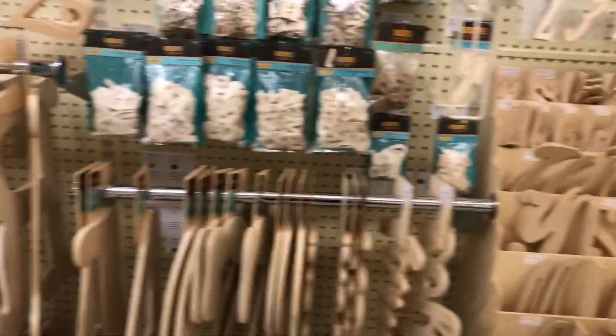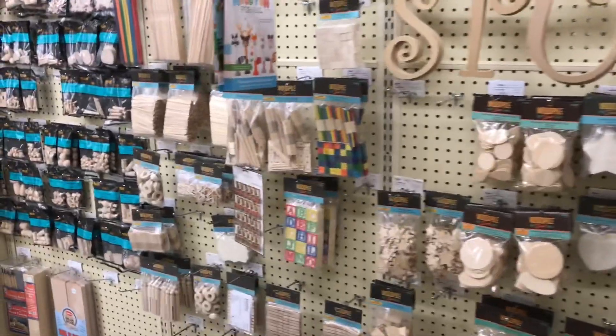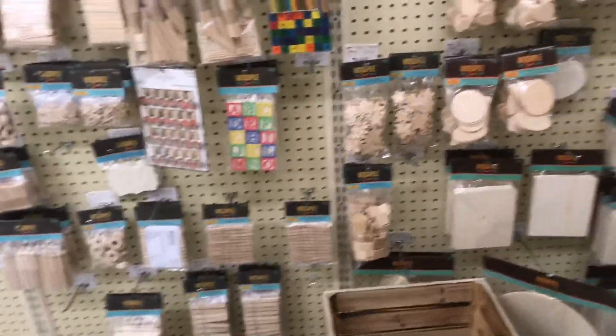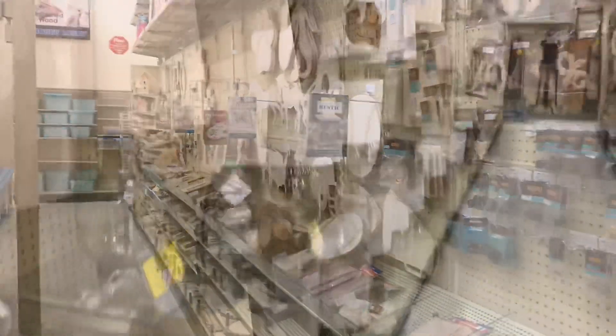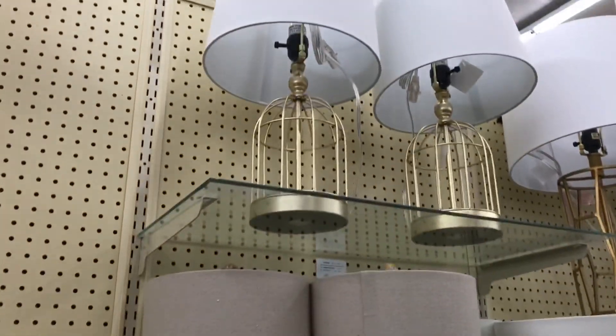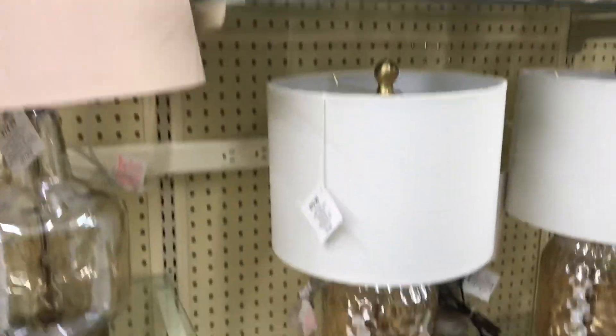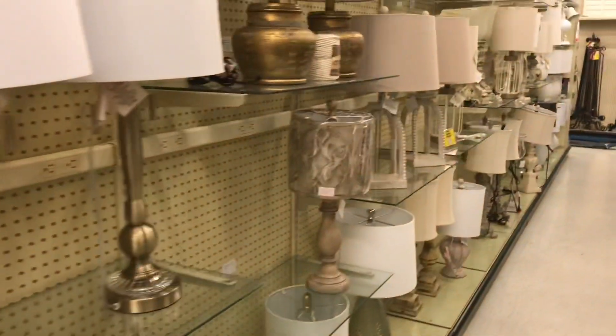So this is an area that I love — all these wooden items, little DIY stuff. You can get pretty creative. They have so many lamps here, some super cute ones that are different. What a good place to come buy a lamp.